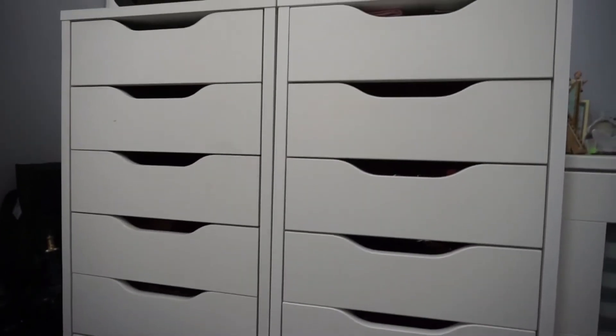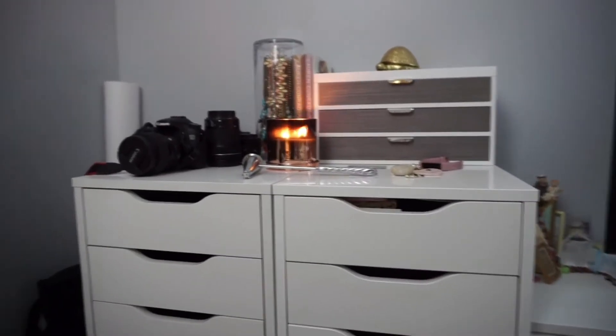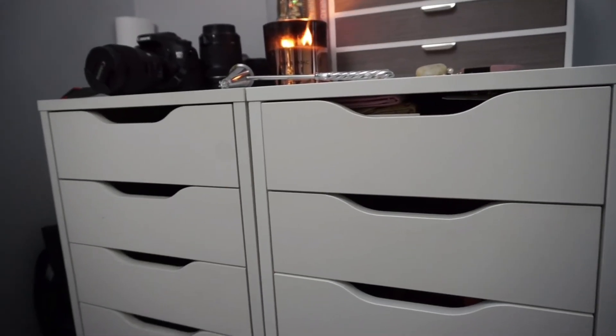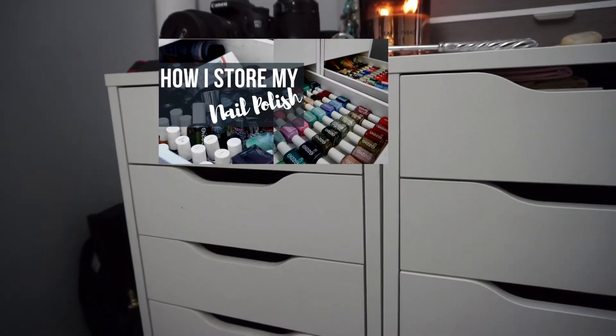Moving on to where I store most of my makeup — this is from IKEA, the ALEX 9-drawer unit. The very first top row is where I keep most of my accessories, and beneath that is where I store my nail polishes. I'll link that video in the upper right-hand corner — it's part of my whole room tour series.